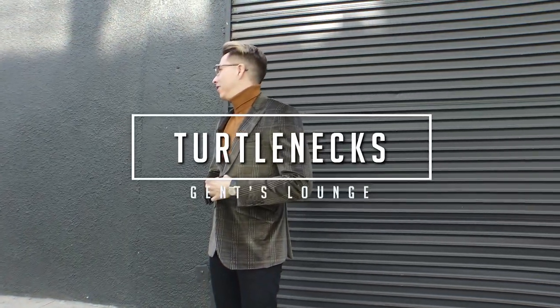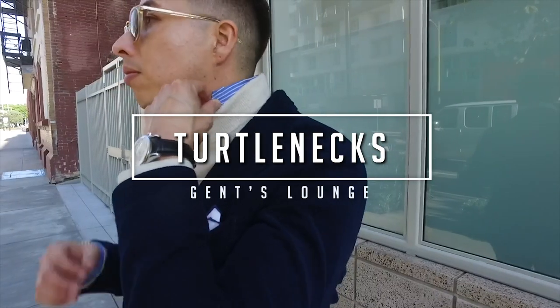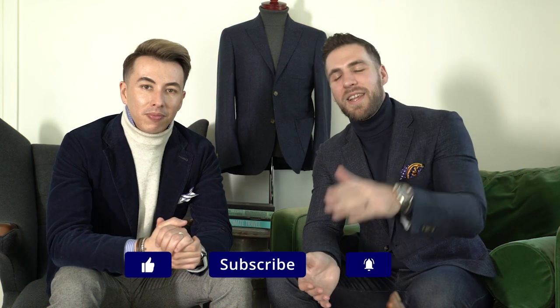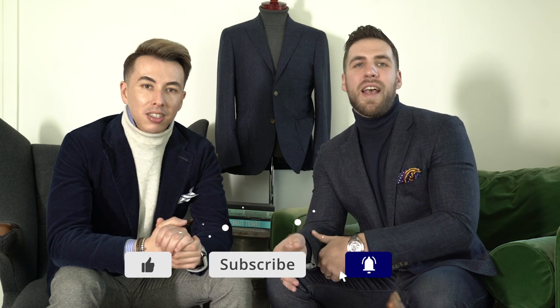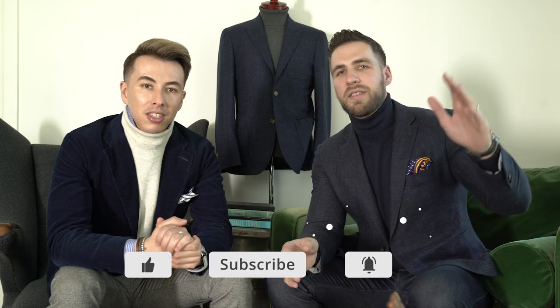Hey guys, so today we're talking all about turtlenecks. Welcome back to GentStyle. I'm George, this is Blake. If you have not hit that subscribe button yet, hit that right now. We are here every week talking about men's style tips and everything from whiskey, cigars, fashion, travel, cheese — a little bit of everything. So today we're talking about the turtleneck.